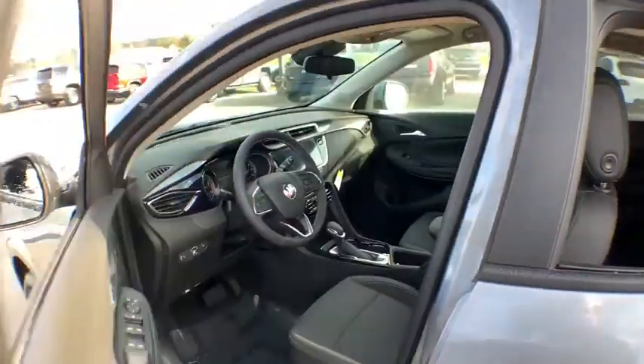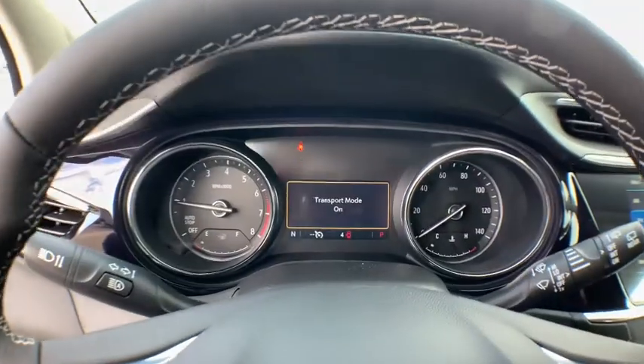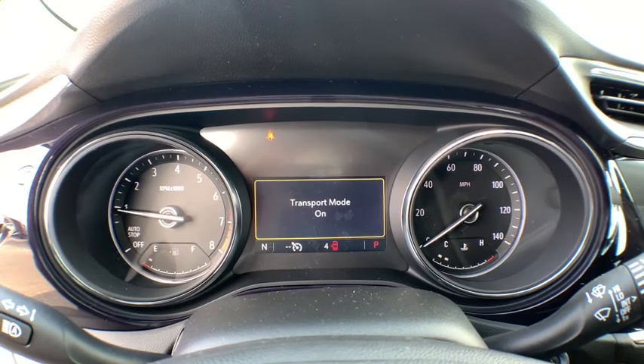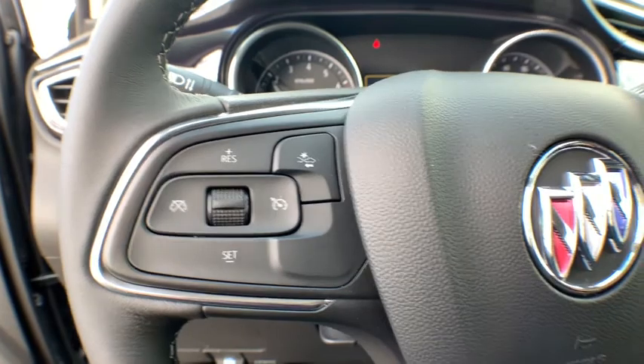Here are some of this vehicle's great options: lane departure warning, keyless entry, remote engine start, traction control, stability control, anti-lock braking system, steering wheel audio controls, backup camera, and leather-wrapped steering wheel.